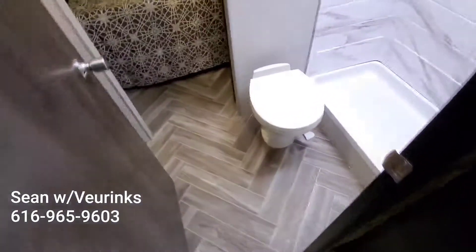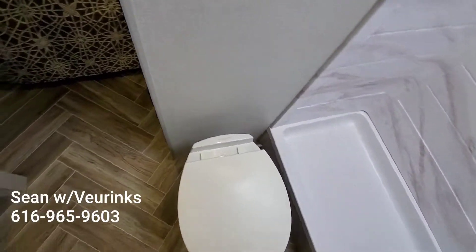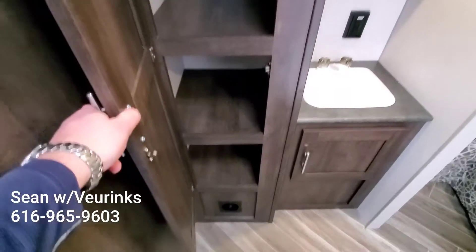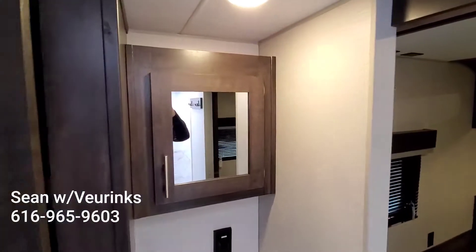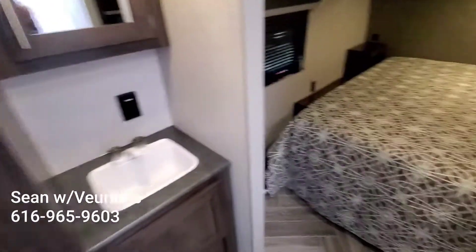Then I love this — the walk-through bath with a foot flush commode, which is nice because the last thing you want to do after you use the bathroom is reach down with your hand and flush it. That's gross. Nice size storage for your towels and linens in the bathroom, and of course an actual wood medicine cabinet, which is cool. A lot of these guys have little plastic jobs from Menards, but we've got an actual wood cabinet in there.